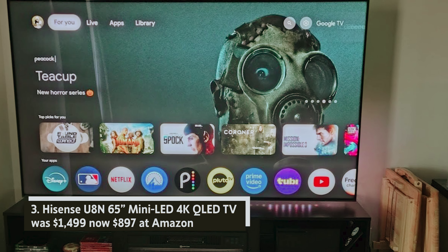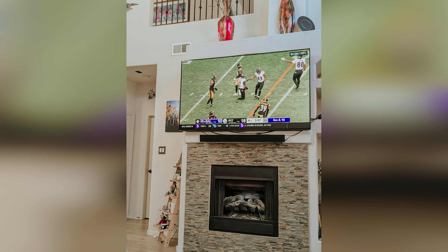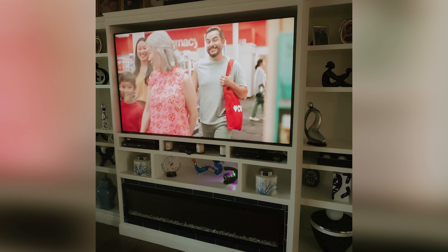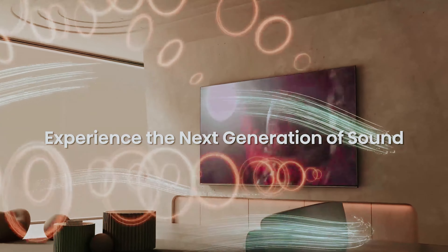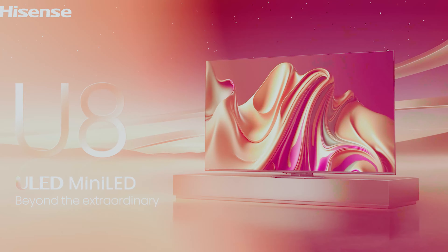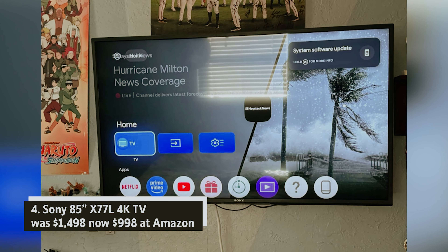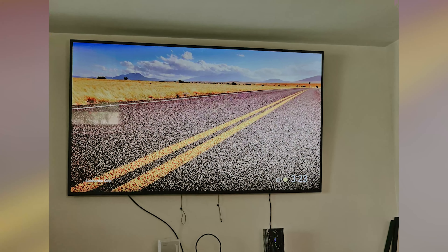Hisense U8N 65-inch Mini LED 4K QLED TV — was $1,499, now $897 at Amazon. The Hisense U8N is not just a value-driven choice; it stands out as one of the best TVs available today. With its bright mini LED display and superior backlight control, it adapts beautifully to both bright and dark rooms. If you're a gamer, you'll appreciate its high-end features tailored for an exceptional experience.